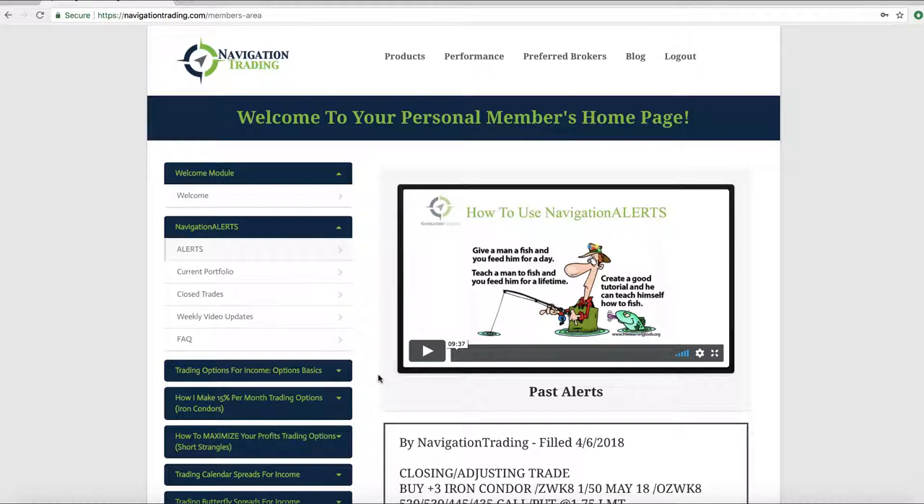Before we jump in, just want to make a couple quick announcements. We are working on several things to enhance your members area, one of which is a more robust updated watch list that will be part of your members area. As things change, as we add or need to delete symbols, it'll always be up to date as opposed to the PDF version you have now. Each of the strategies has a very specific set of symbols — for example, there are specific symbols we trade on strangles but may not trade for iron condors due to the low price of the underlying symbol.